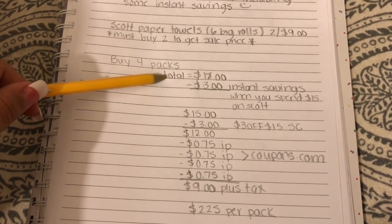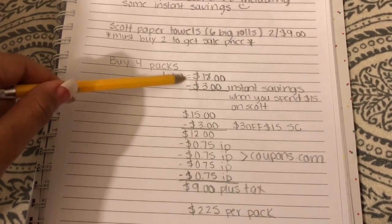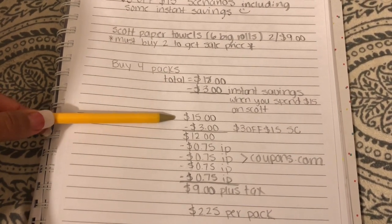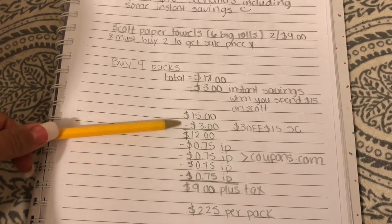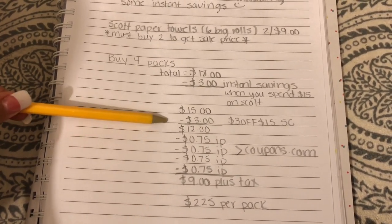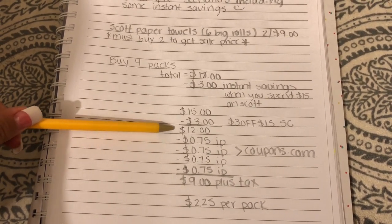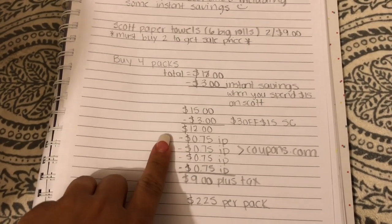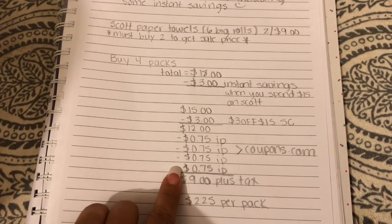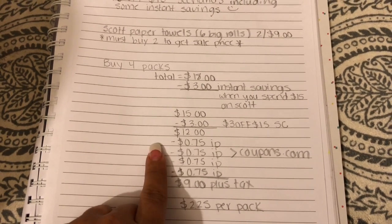Make sure you wait for her to tell you that it's $15 plus tax, but make sure your instant savings come off. Then it's gonna be $15. What you're gonna do is have her scan the $3 off $15 survey coupon. When she scans it, it's gonna bring your total down to $12.